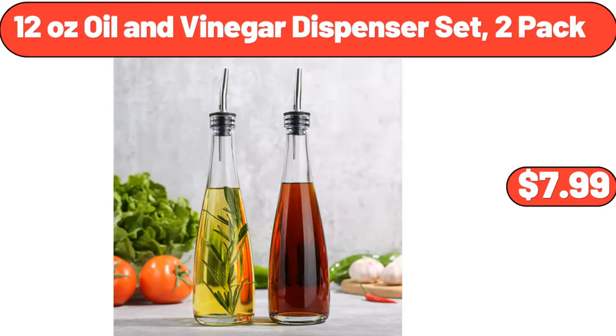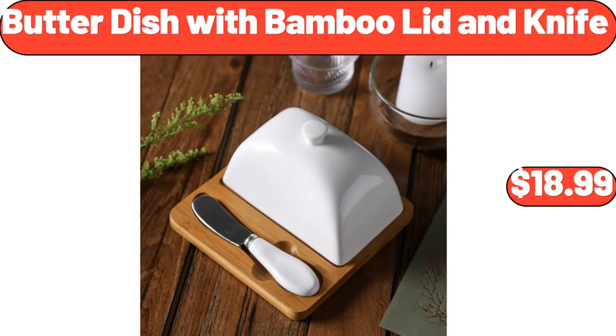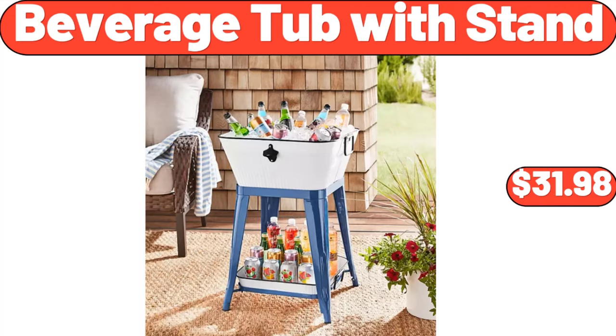12 ounce oil and vinegar dispenser set, $7.99. Bamboo corner shower bench, $32.99. Butter dish with bamboo lid and knife, $18.99. Beverage tub with stand, $31.98.